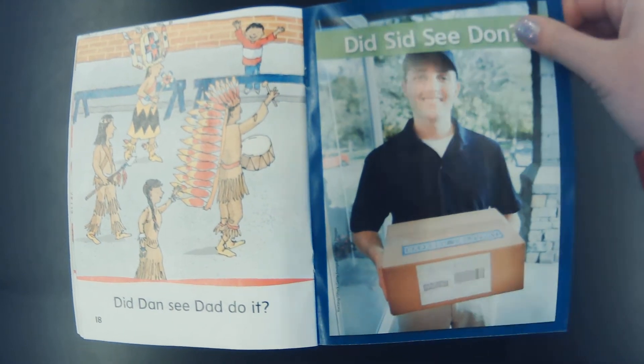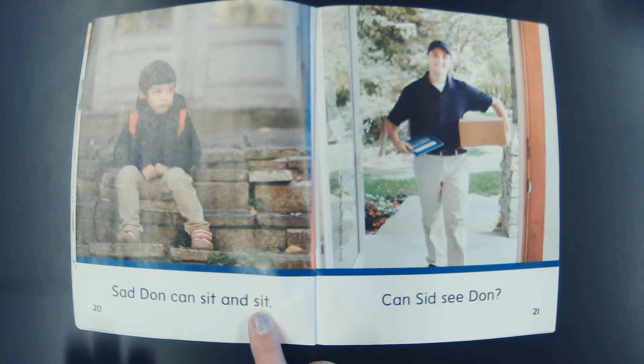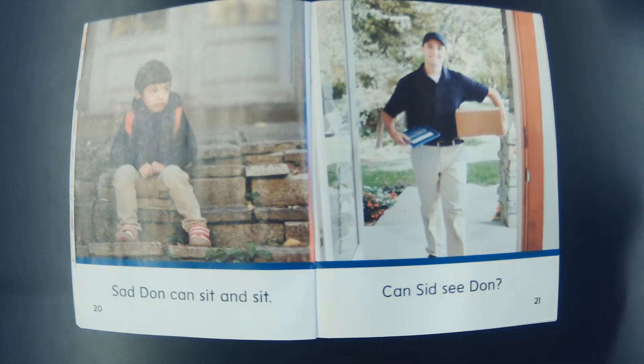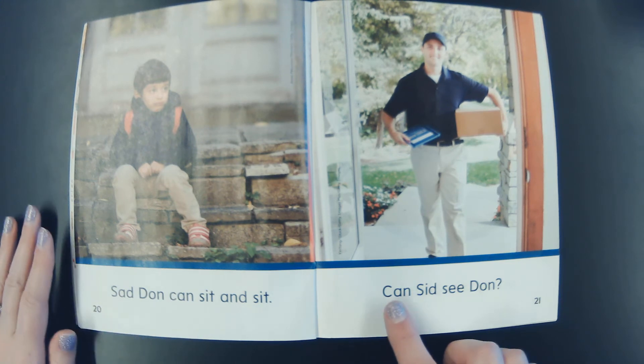Did Sid see Dawn? Sad, sad, d-on — Dawn — can, s-it — sit, and sit. Sad Dawn can sit and sit. So, Dawn is one of our characters and he is a young boy. What is Dawn doing? Dawn is sitting. It looks like he's waiting for something. Look at the next picture — what do you think Dawn might be waiting for? Dawn's waiting to get his package in the mail. He must have ordered something, and he's sitting and waiting and waiting for his package to come.